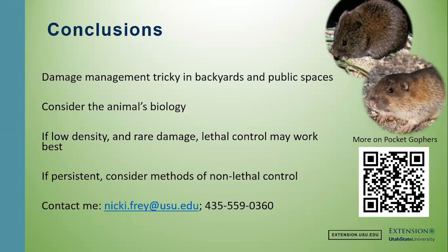In summary, damage management can be tricky in backyards and public spaces because you are limited in your lethal control options — you don't want to put anything out there that's going to harm the people or pets you love. You can use the animals' biology to help figure out the best combination strategy of lethal and non-lethal control tactics. If you have low densities and little damage, lethal control right at the outset may work best with vigilance and monitoring throughout the year to ensure the population stays low. If you have a persistent situation, consider using non-lethal control in addition to lethal control to maintain a low population and decrease damage.